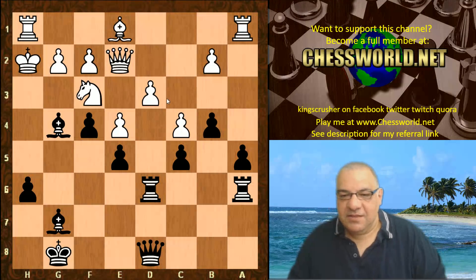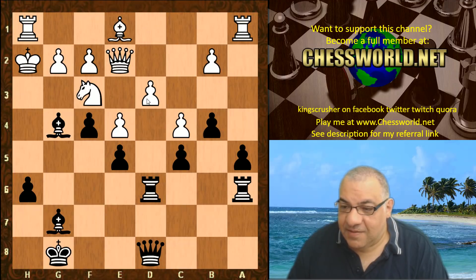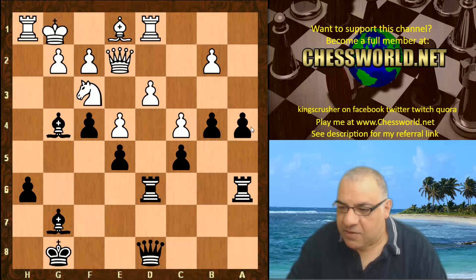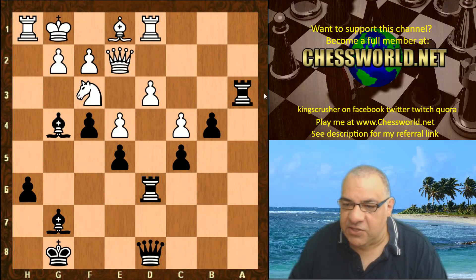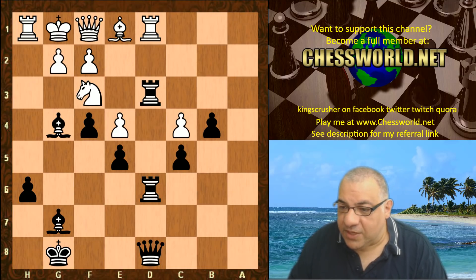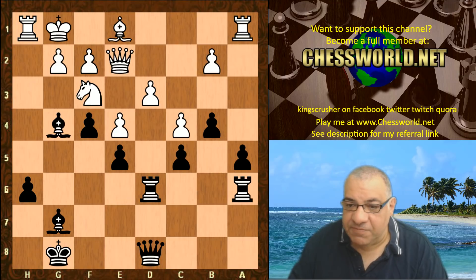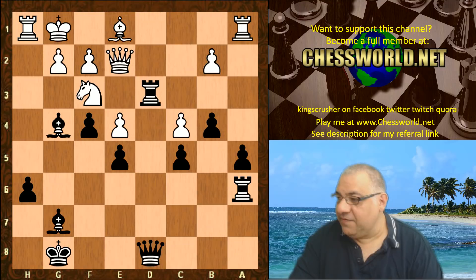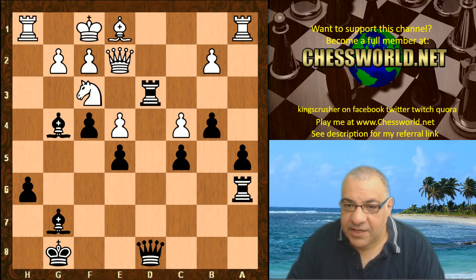White basically gives up here and plays King g1 — just giving up the d3 pawn. If white tried to hold on to it, the a-rook is useful for pushing a4: a3, b-takes, Rook takes — all that firepower on d3. d3 is going to drop off anyway, so white resigned itself to dropping d3 immediately with King g1. Rook takes d3, King f1 — and now a4, relentless. Rook a2, Rook d1.